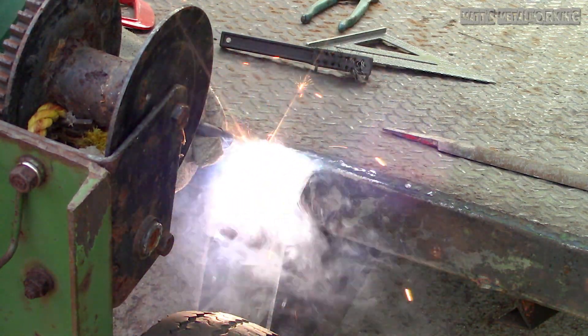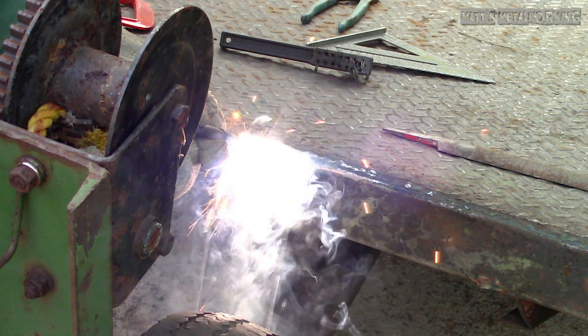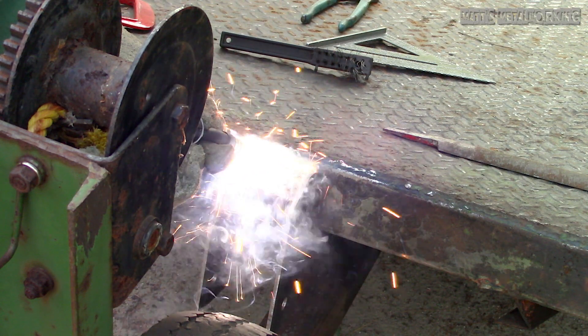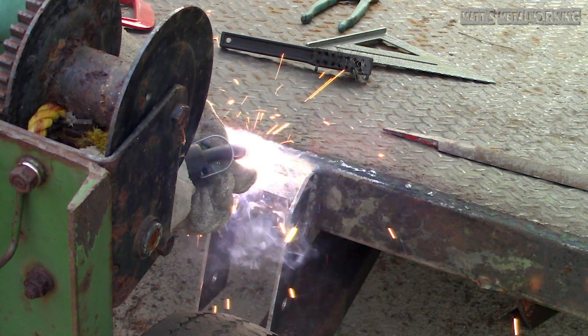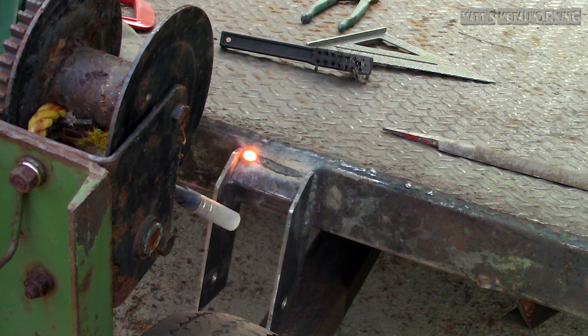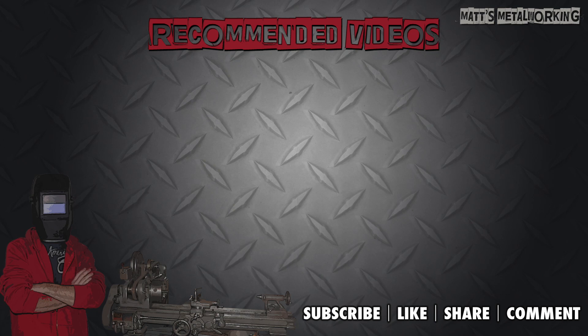As for some unofficial bonus tips: wear long pants, preferably jeans as they are more durable, proper shoes or boots, welding boot covers, and a welding hat to protect your head from sparks jumping. This concludes the video. If you enjoyed it please leave a comment below and throw a like my way. Don't forget to subscribe to my channel for more metalworking videos. Thanks for watching!